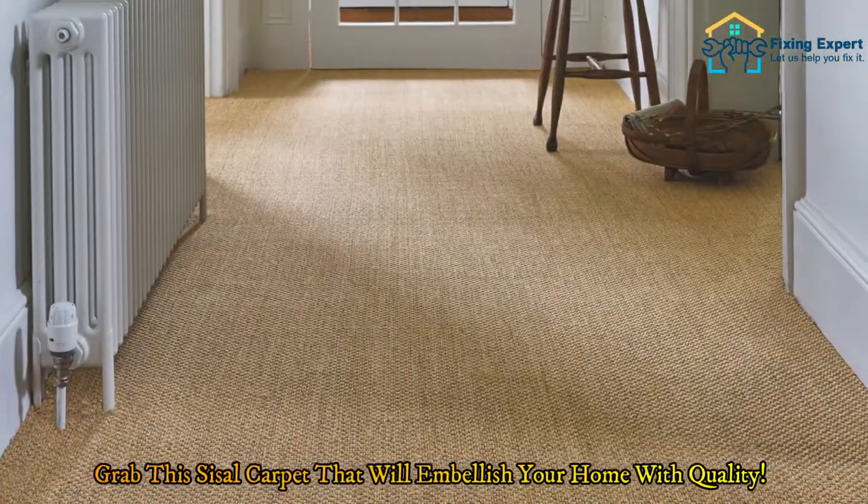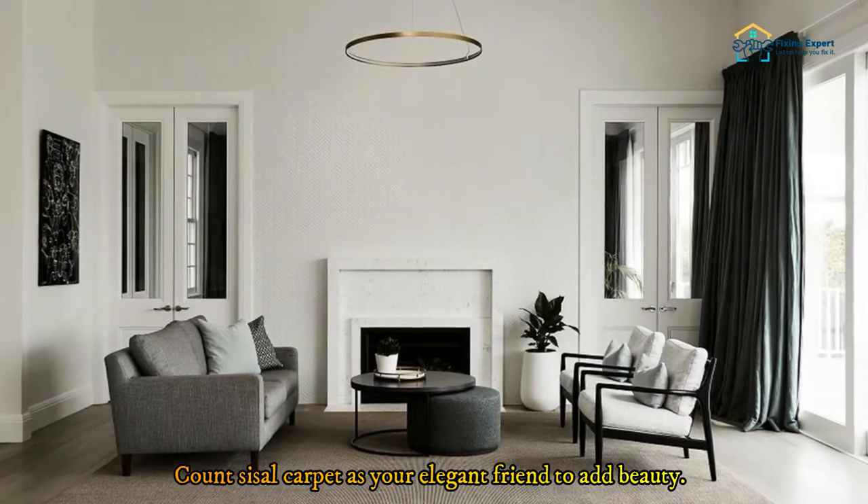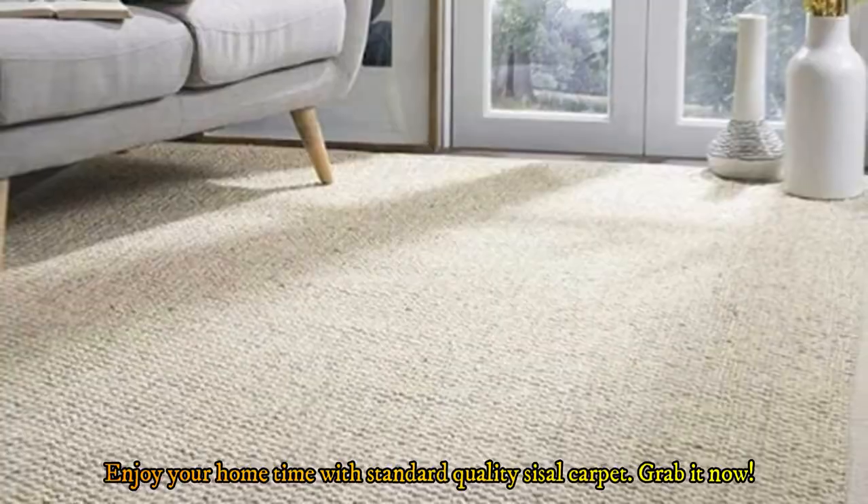Grab this sisal carpet that will embellish your home with quality. Count sisal carpet as your elegant friend to add beauty, and enjoy your home with standard quality sisal carpet — grab it now.